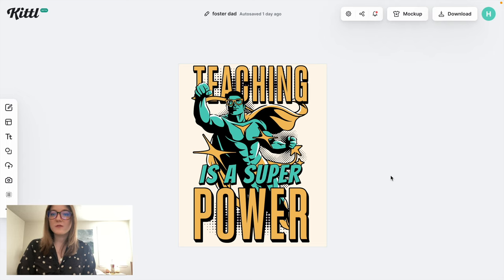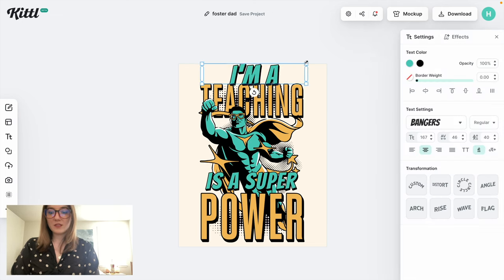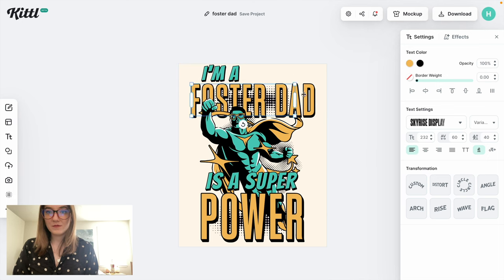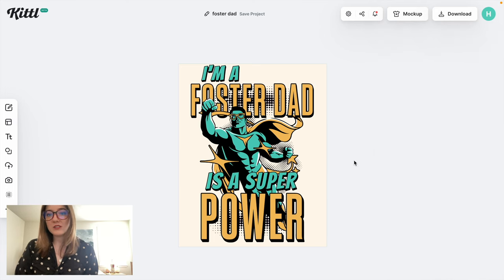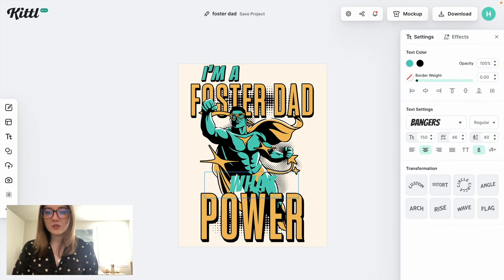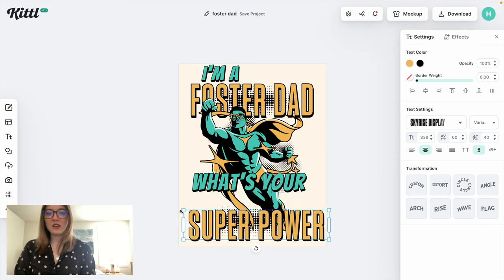Since this design is already really optimized for a t-shirt, we don't have to adjust the size at all. I'm going to go with a superhero type theme for a foster dad and say something like 'I'm a foster dad. What's your superpower?' I love how it has that comic book style. I've already adjusted the text to say 'I'm a foster dad,' and then I'm going to add 'what's your' and then 'superpower' in that yellow text.